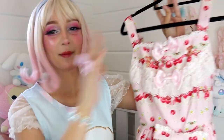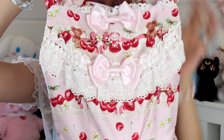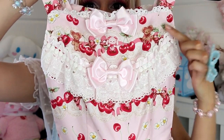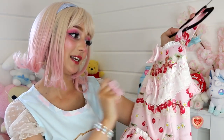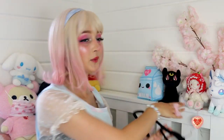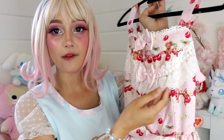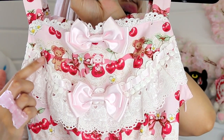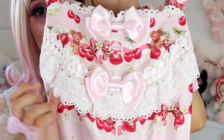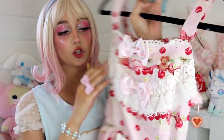Oh my gosh, where should we start? Maybe at the top. So this is the front of the bodice, which is so gorgeous. I feel so super lucky with the placement of the print because we have Usa Kumya in the little bunny outfit right in the center. I feel really lucky that I have Usa Kumya in the middle because she's my favorite — once she pops on that bunny hood, everything. And she's just on top of a little strawberry, which is so cute. Have you seen the lace? Custom lace is everything.